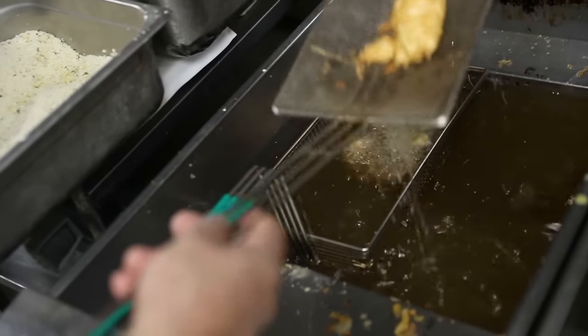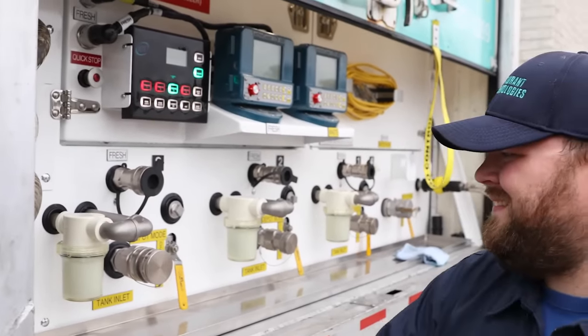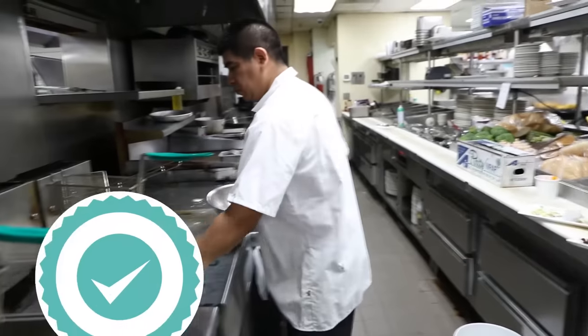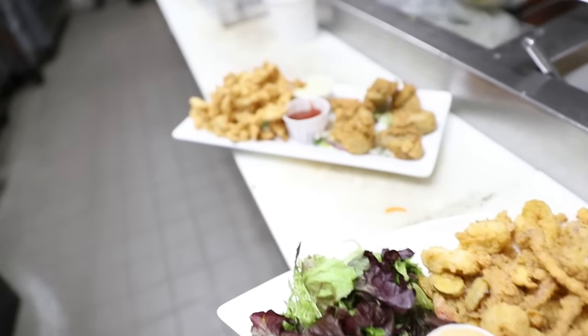With Restaurant Technologies' automated Total Oil Management solution, we handle the entire cooking oil process for you — from ordering and delivering fresh cooking oil all the way to storing, handling, and recycling of used cooking oil. Our clean and efficient oil delivery system makes it easy to keep up with a schedule of fresh fryer oil, oil removal, and regular filtration.